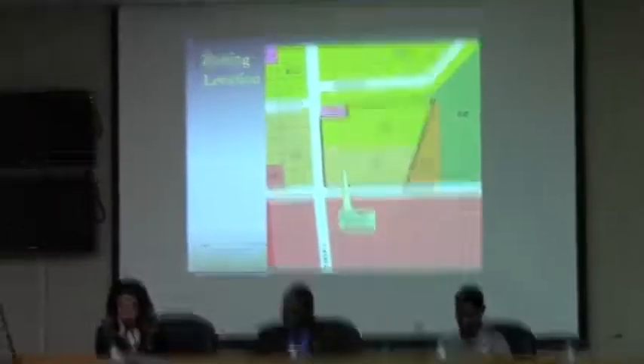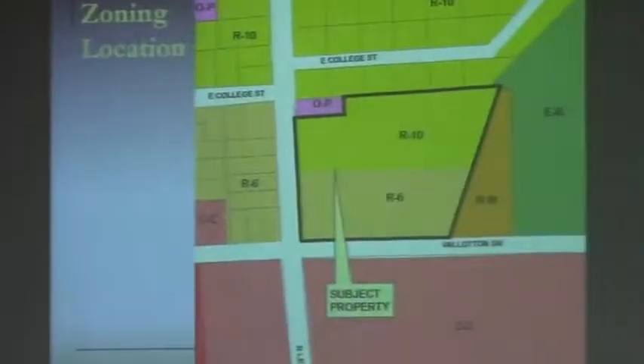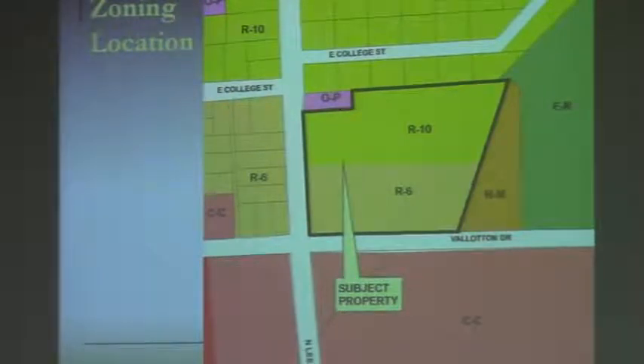As you can see on the zoning map on the screen and in the packet, there's a mixture of zoning patterns in the area. The demarcation line appears to be Balleton Drive. The zoning pattern to the south is dominated by commercial zoning and commercial development — there's a convenience store on the corner and a grocery store to the south, plus large vacant commercial tracts. To the north, single-family residential zoning dominates.